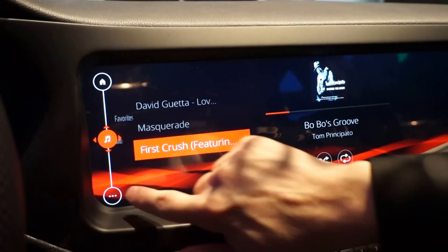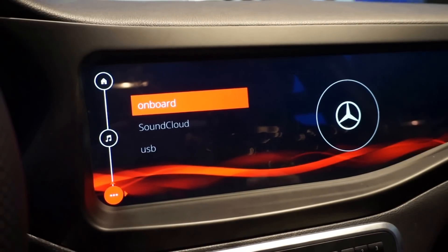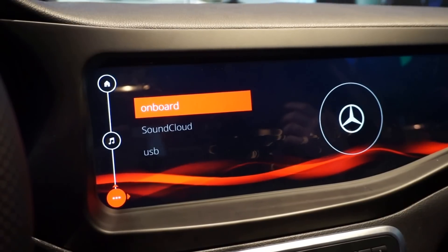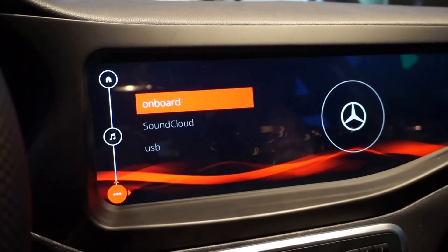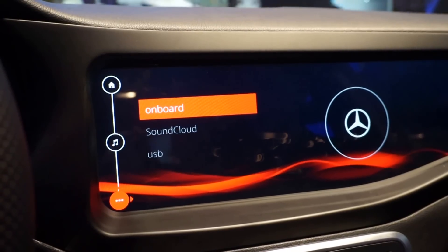The same is true of media — you're able to listen to music that's on the vehicle or internet radio stations. SoundCloud, Pandora, any of these types of providers are available when the car has the connection.